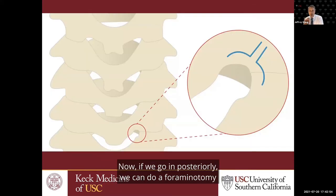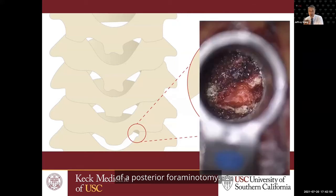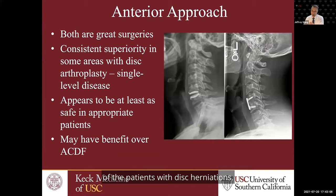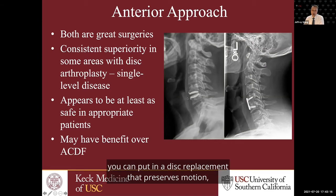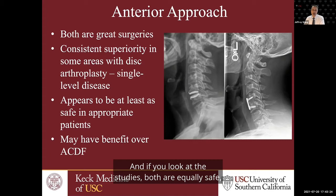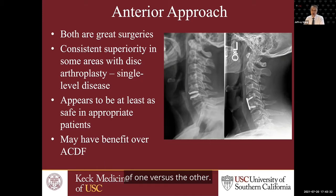When we go anteriorly and do an anterior approach, we have to either do a cervical fusion or a disc replacement. With the posterior approach we can do a foraminotomy — minimally invasive, outpatient. But for the vast majority of patients whose disc herniation pathology is in the front, we have to do an anterior approach. You then have two options: put in a disc replacement that preserves motion, or do a fusion, which unfortunately takes away that motion. Looking at the studies, both are equally safe — complication rates are very comparable between the two, so there's no clear-cut advantage of one over the other.